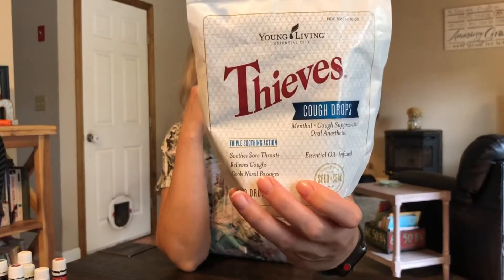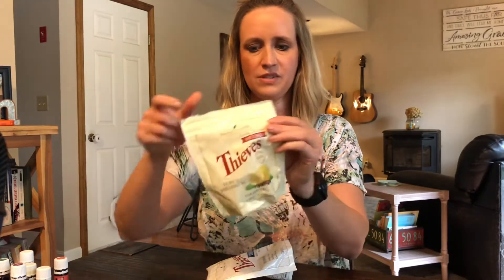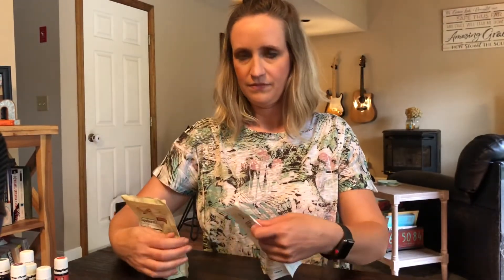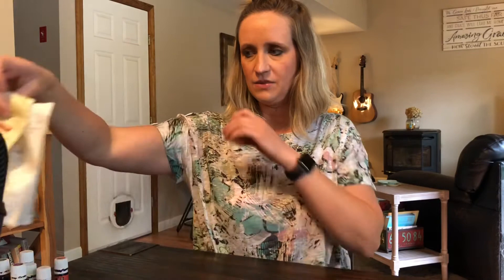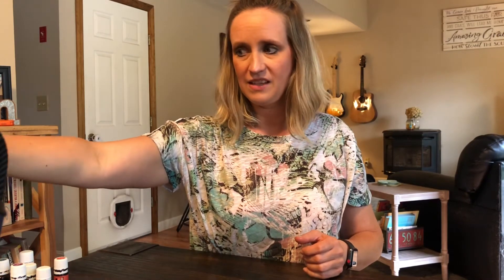These cough drops and the Thieves lozenges — I don't use these very much because I really haven't had any colds or anything like that since using Young Living. I just use Thieves internally when I'm starting to feel a little under the weather. I've had these lozenges and cough drops for about a year, that's why the bag looks a little beat up. Those are great options for any scratchy throat or just feeling a little under the weather.